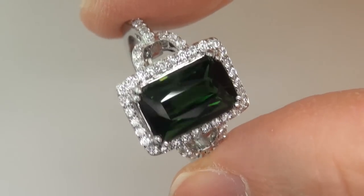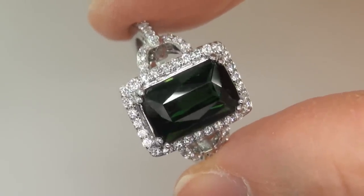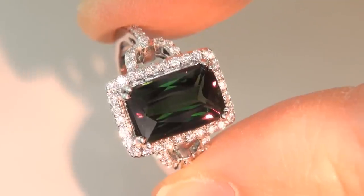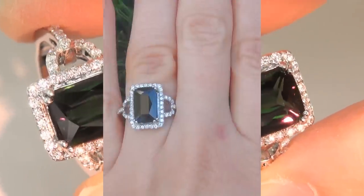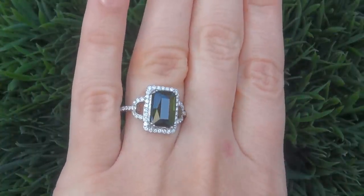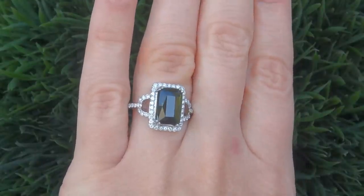This highly collectible, one of a kind, world class ring comes to us from a Newport Beach California heiress who asked for our assistance in selling her multi-million dollar lifetime jewelry collection to help raise funds for charity. The ring was recently evaluated by GIA, which is the world's foremost authority in gemology, and the report will be included with your purchase.